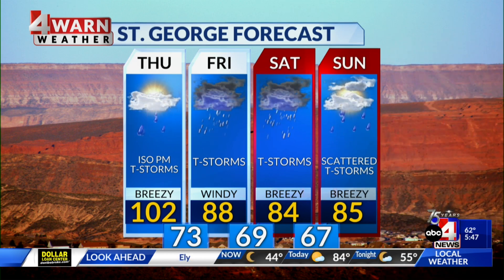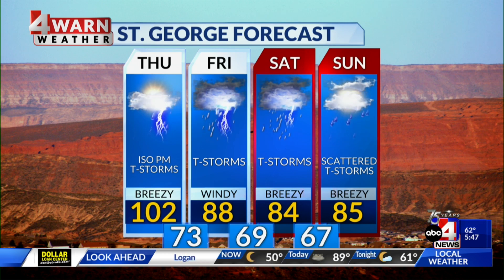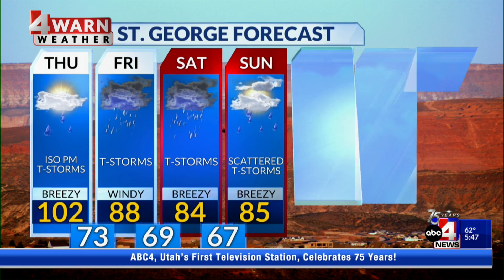But still, even if you're heading down to southern Utah, you want to make sure that you stay weather aware today. In St. George, isolated PM thunderstorms are possible later on today.